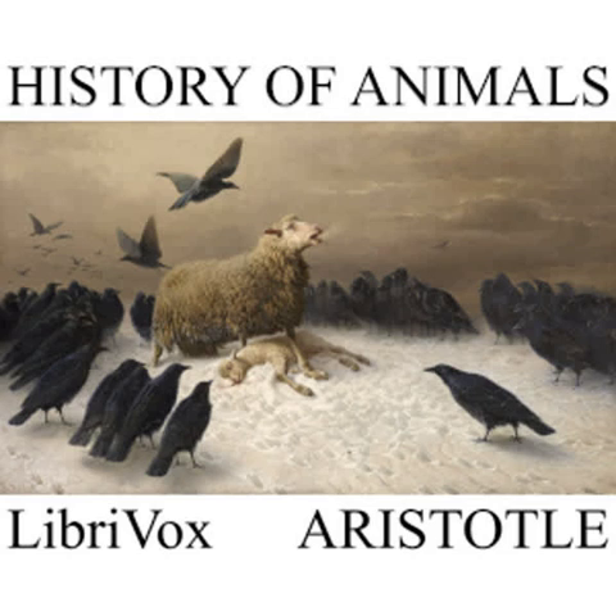In autumn also, owing to the drying up of moisture, they grow in unusual numbers. The tick is generated from couch-grass; the cock-chafer from a grub that is generated in the dung of the cow or the ass. The cantharus, or scarabaeus, rolls a piece of dung into a ball, lies hidden within it during the winter, and gives birth therein to small grubs, from which grubs come new canthari.